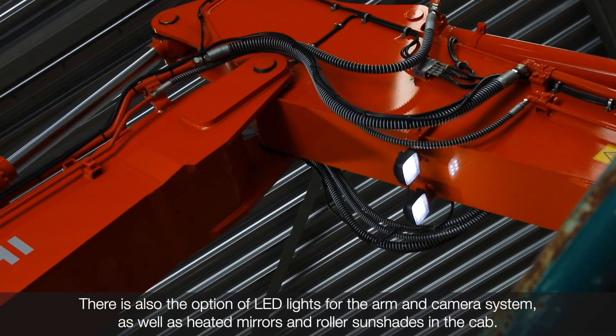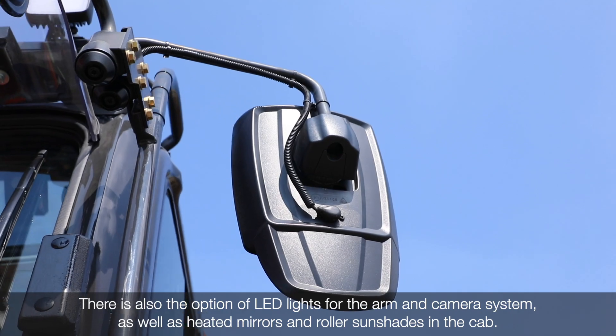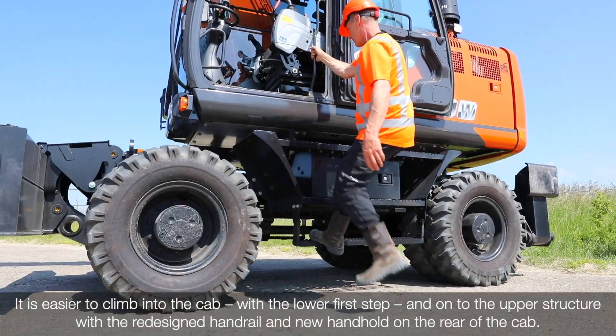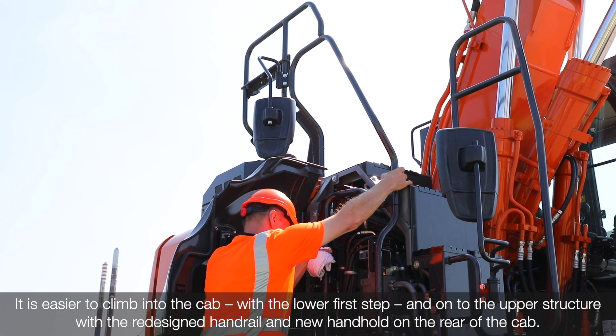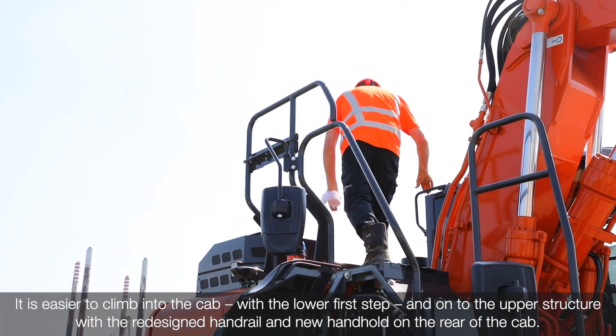There's also the option of LED lights for the arm and camera system, as well as heated mirrors and roller sunshades in the cab. It's easier to climb into the cab with a lower first step, and onto the upper structure with the redesigned handrail and new handholds on the rear of the cab.